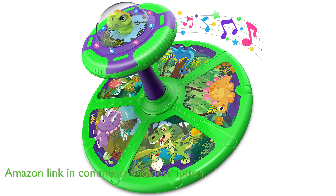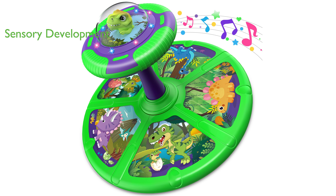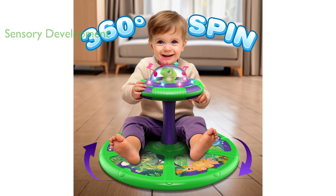This toy not only adds an element of fun, but also enhances sensory development with its three different types of music and two color flashing lights, offering a delightful visual and auditory experience.